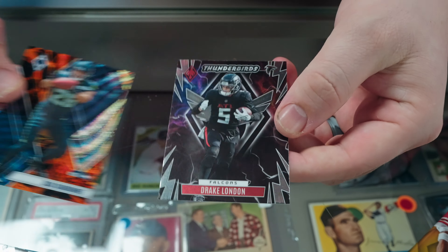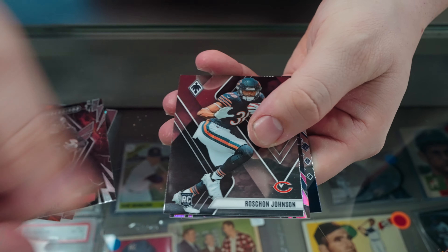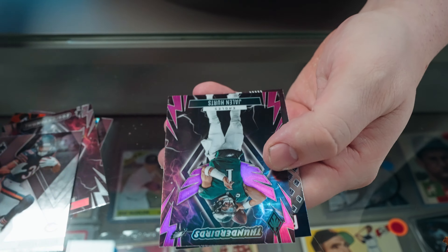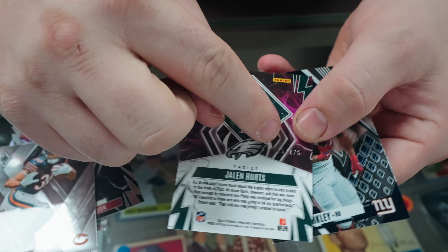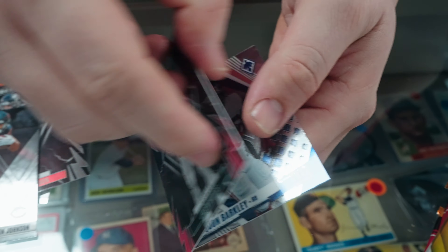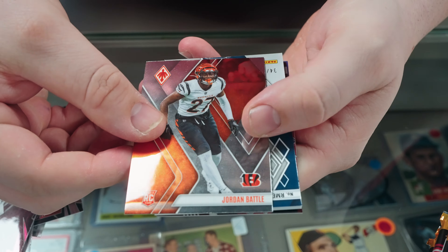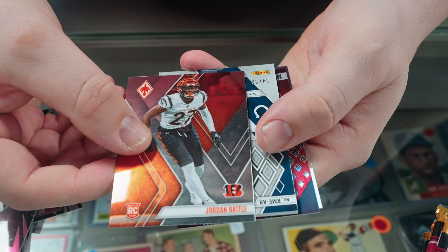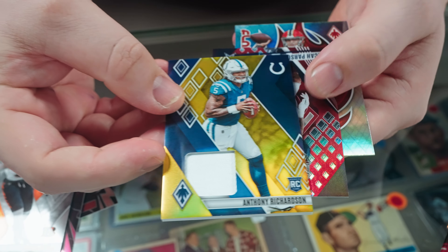What's going on guys, sitting here at the Monster Card Shop with another box preview. Today we have 2023 Phoenix Football Hobby — in my opinion one of the most underrated products in football. The cards in this are just gorgeous, you hit a really ton of really cool stuff. We're gonna be chasing some of the really cool case hits: foiegos, phoenicians, archetypes, different things like that.